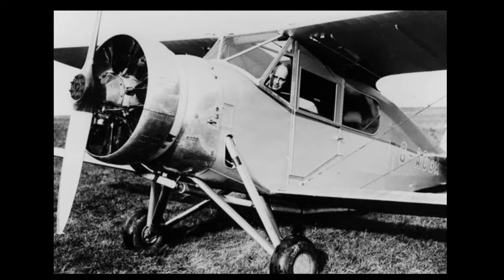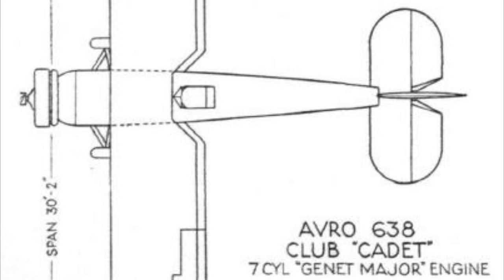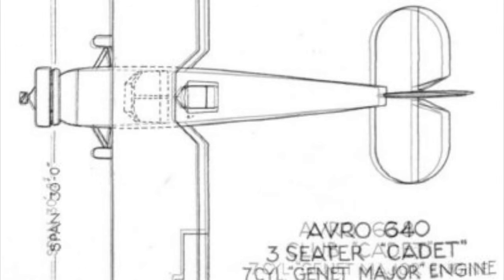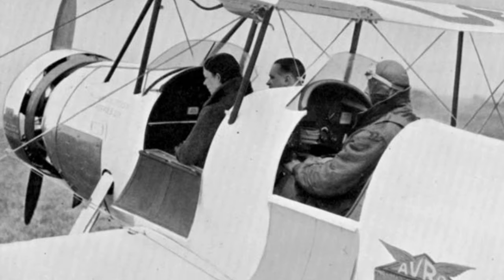In comparison to its main rival, the de Havilland Leopard Moth, the Cabin Cadet had a somewhat frumpy appearance. It did not go into production, and a second aircraft was not completed. Avro did, however, complete a three-seat Club Cadet. The forward fuselage was widened, seating two abreast ahead of the pilot. Nine were built.